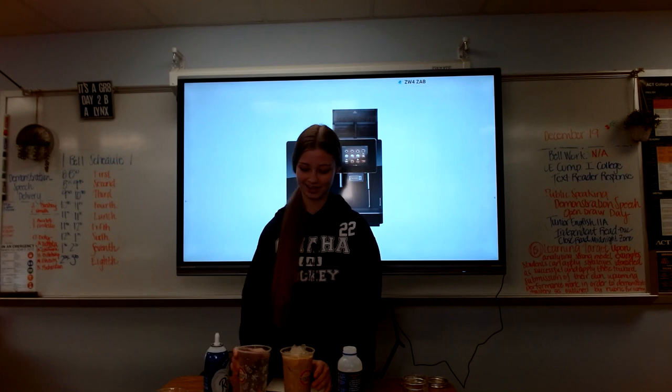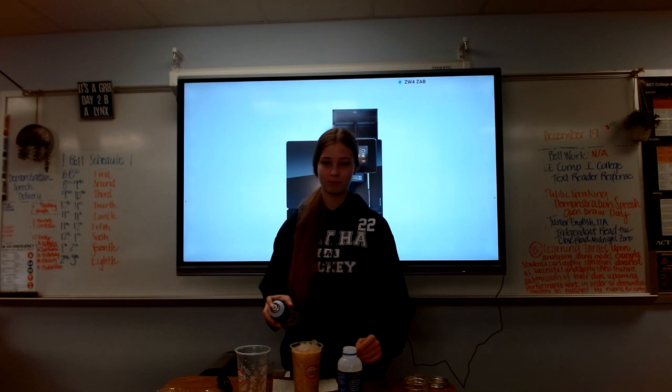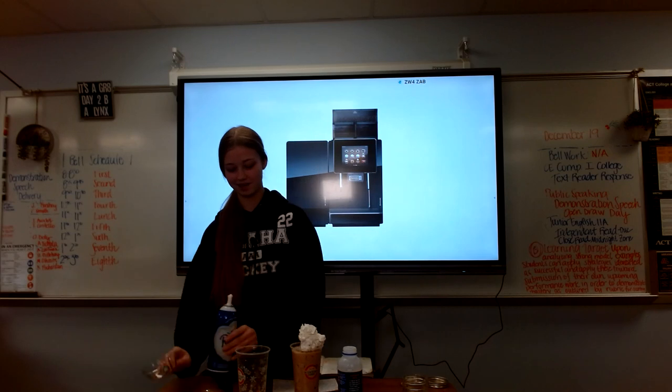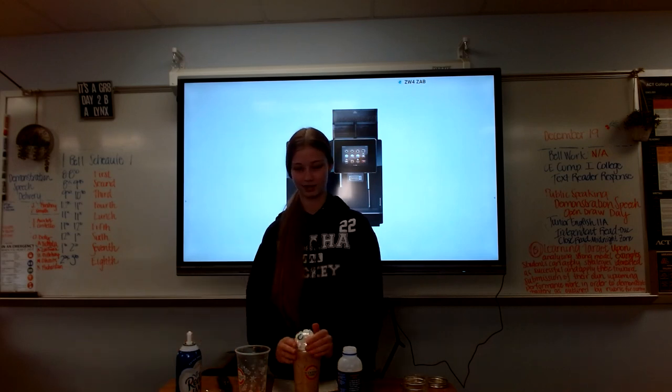Once the ice is in the drink, you can move on to toppings. We use whipped cream and caramel drizzle for these. After you've topped it, you can put on the lid and serve it to your customers.